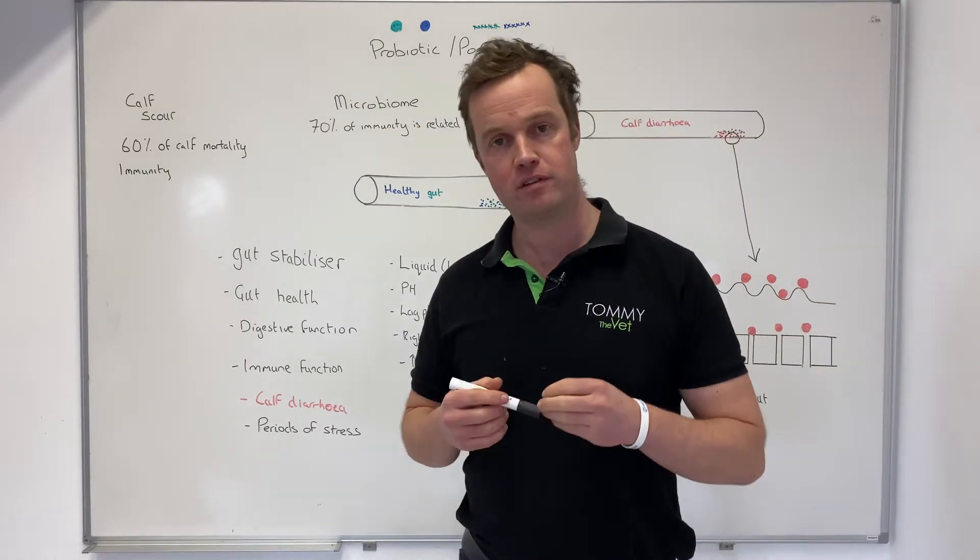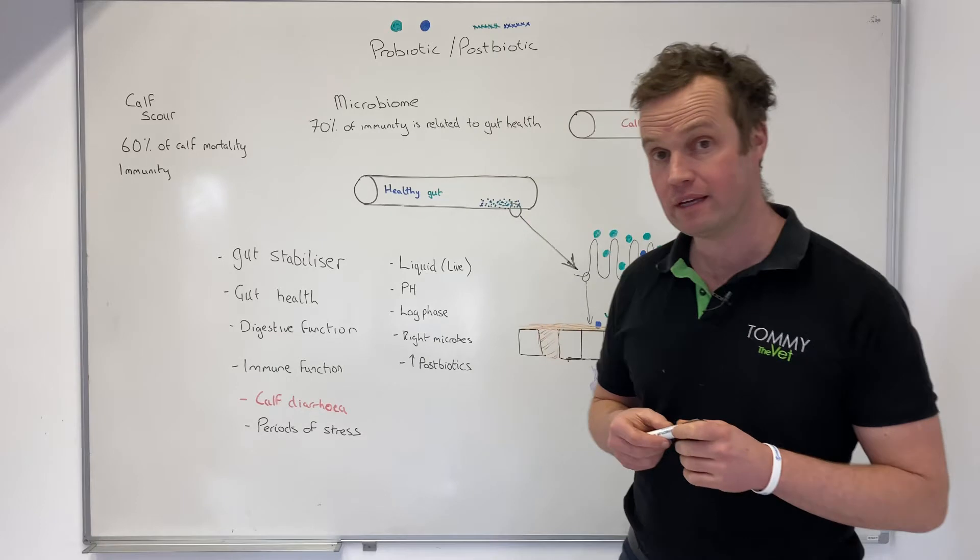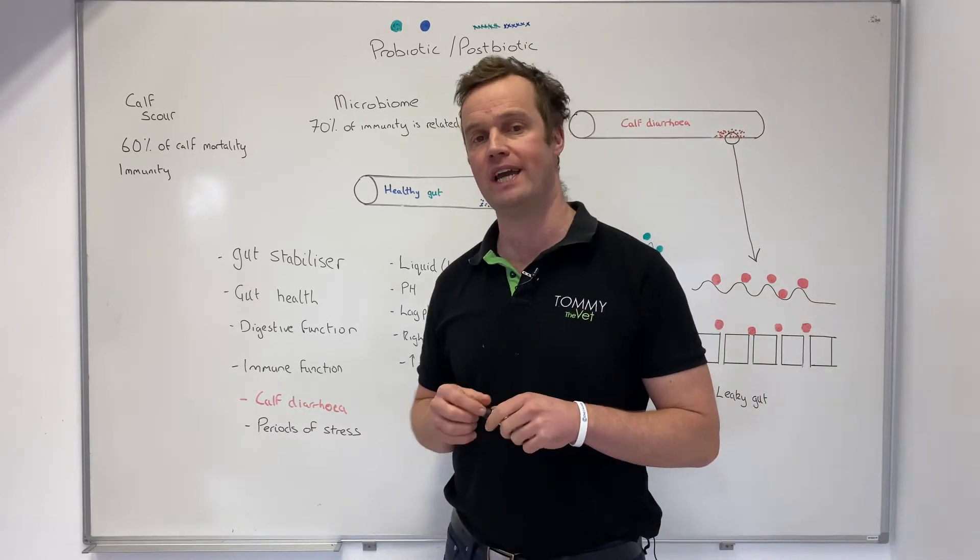Hi, my name is Tommy Heffernan and I'm a veterinary consultant. In this short video I'm going to talk about Precision Microbe's unique liquid probiotic and postbiotic solution for calves.